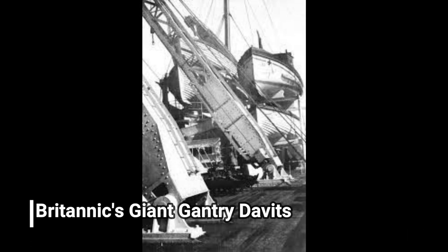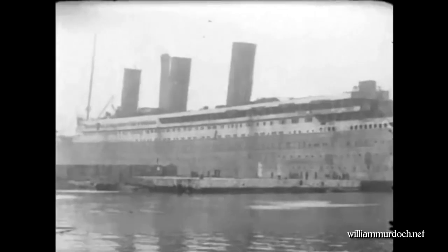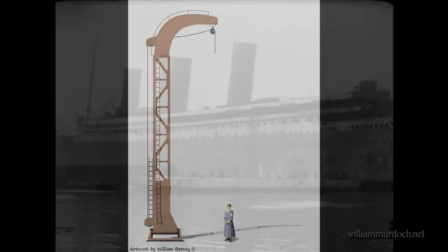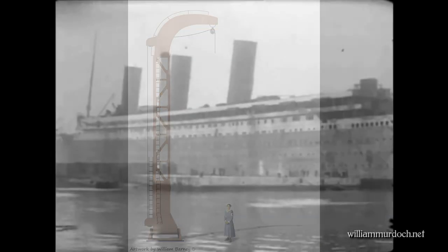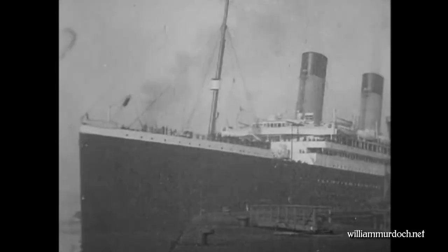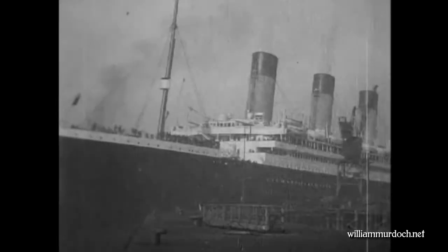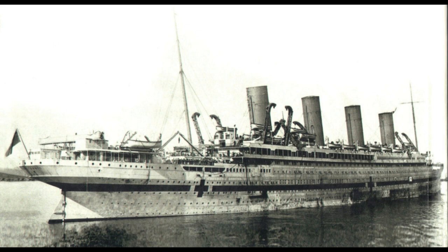These gantry davits can hold three lifeboats each. To give you a sense of scale of how massive these gantry davits are, here's a drawing of one beside a nurse or passenger. Harland and Wolff basically took whatever upgrades and modifications Olympic and Titanic had and did a lot more of it. A few additional features were also added, like how the poop deck is now connected to C-deck, with no longer that dip between the superstructure and the poop deck, which is neat.